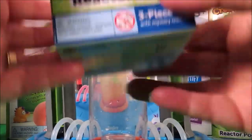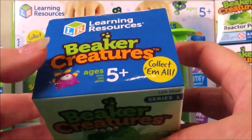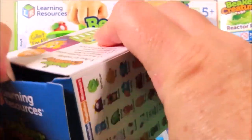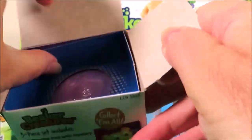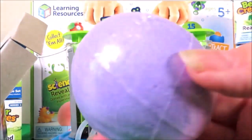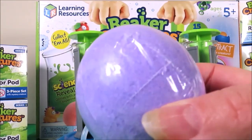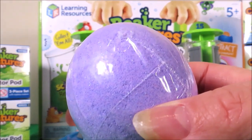Today we're going to take a look at Beaker Creatures Reactor Pod. These are for ages five and above and they come in handy little boxes. And here's our amazing Reactor Pod — the colour purple means that it's a Frostonian.